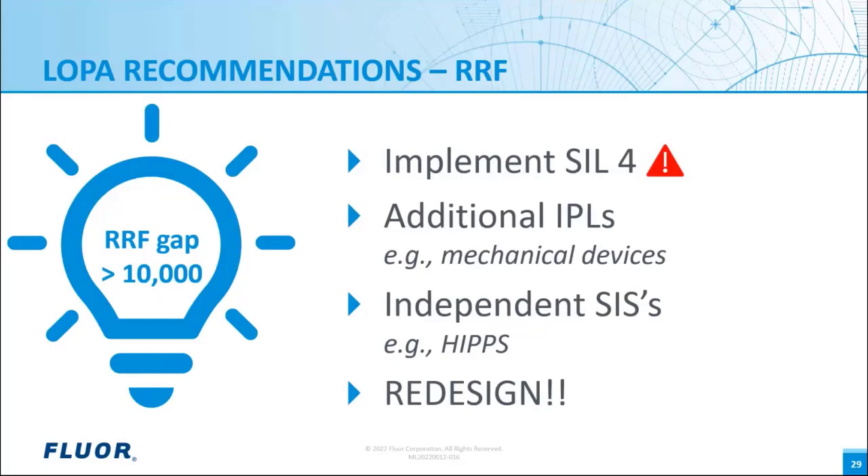For a risk reduction factor up to 10,000, we can apply SIL 1, SIL 2, or SIL 3. If the risk reduction factor is above 10,000, in principle it is possible to implement SIL 4, but this is not common practice for the process industry and is not recommended. We can consider additional independent protection layers like mechanical devices or BPCS functions to reduce the SIL, use an independent safety system like HIPS, or redesign the process to completely remove the scenario.